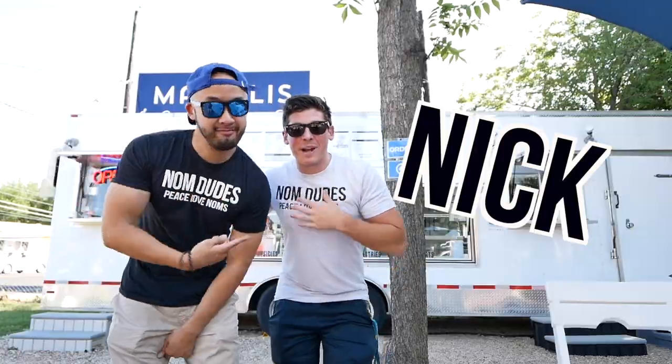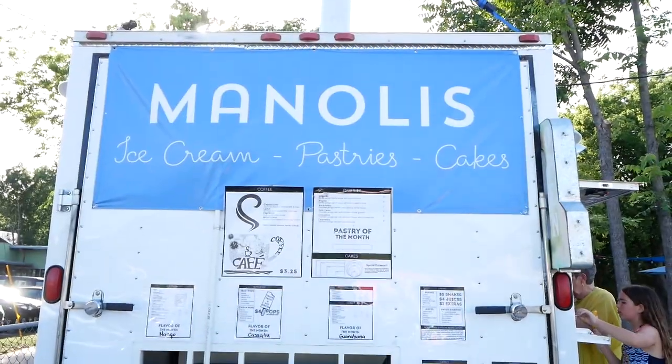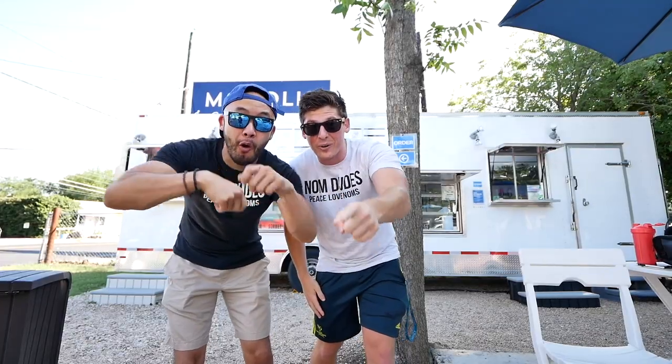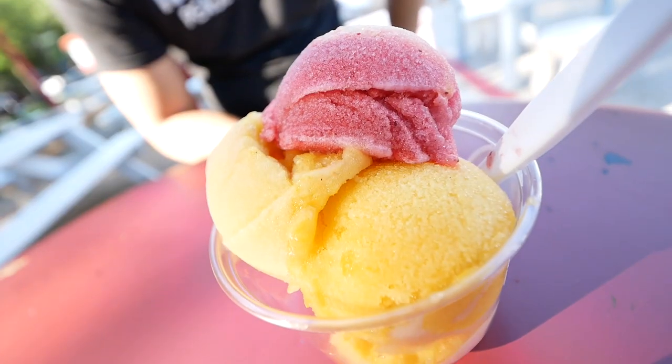What's going on guys, I'm John Ross and I'm Nick and we're the Nom Dudes. We're in downtown Austin at our sweet Nom Edition here at Manoli's at their dessert trailer. Let's go!